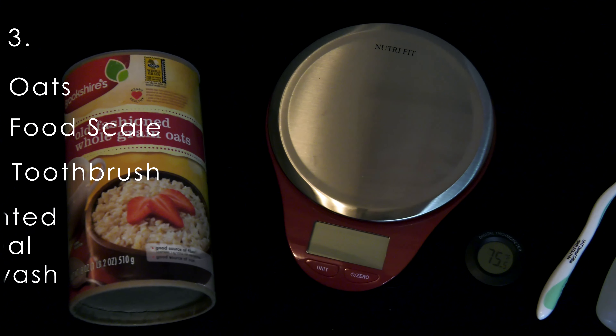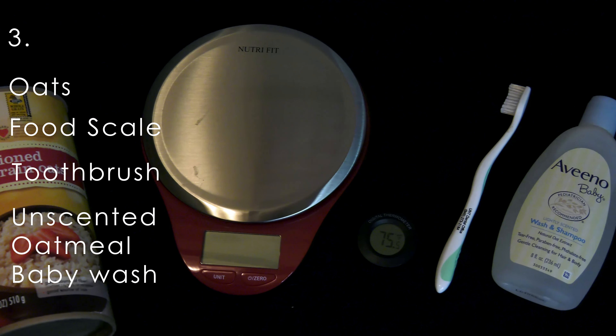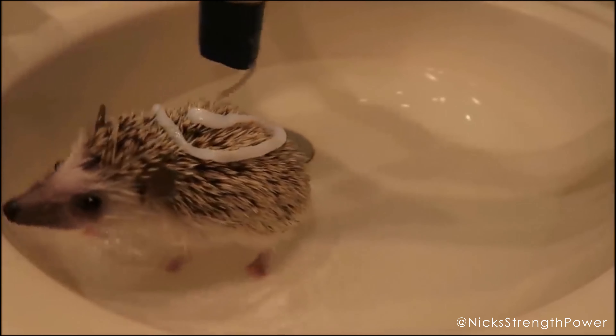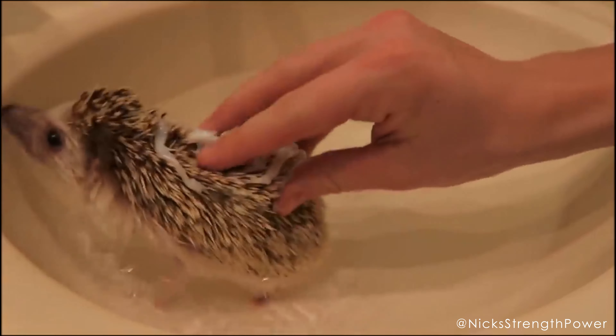Number three, proper bathing and weight tools. These poor little potatoes are prone to dry skin. They need monthly baths with tear-free oatmeal soap and weekly or bi-weekly oatmeal baths to keep their bellies nice and soft.